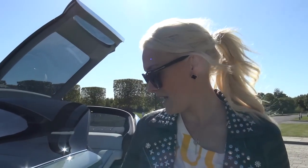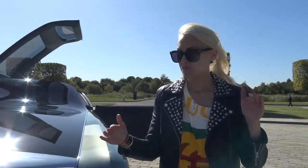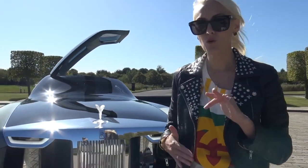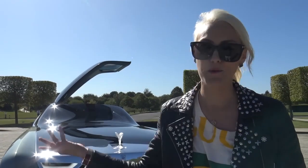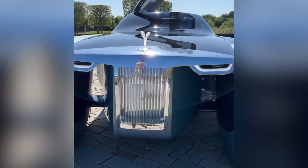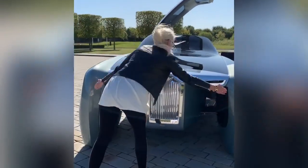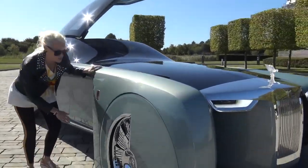The badge is in red on this car because all their experimental cars get a red badge — normally on a Rolls-Royce they're silver and black. This car is called the Rolls-Royce 103EX: 103 standing for the 103rd experimental car from Rolls-Royce, and EX for experimental. Looking at the overall form, it looks like a yacht — they're owning that it's kind of like a catamaran. You can see this massive wheel.